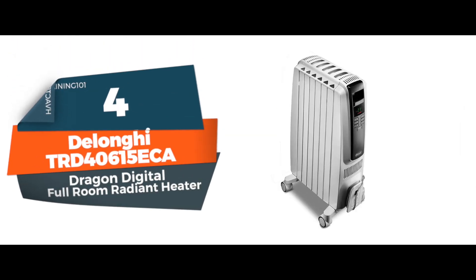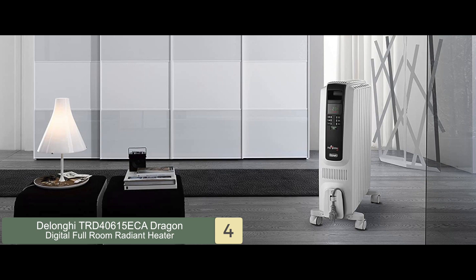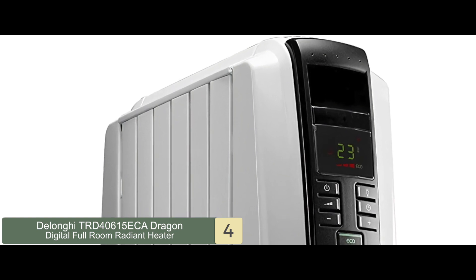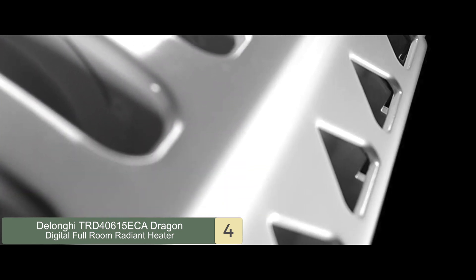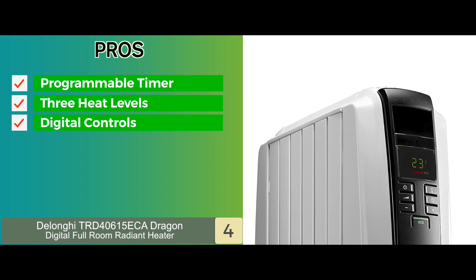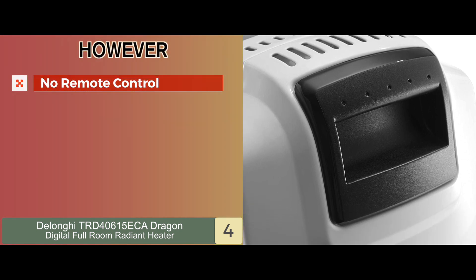Next we have the DeLonghi TRD-40615 ECA Dragon Digital Full Room Radiant Heater. The Dragon model is designed for large spaces like your bedroom and features easy-to-use digital controls. The 24-hour programmable timer is convenient for programming it to operate at the right time. It has three heat levels and the eco function automatically sets the most appropriate power level for your room, helping to reduce bills. However, it has no remote control.